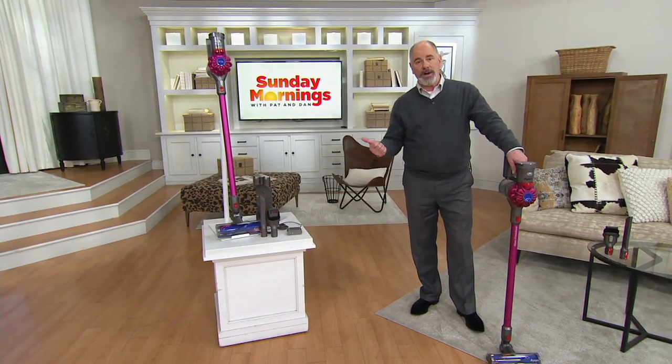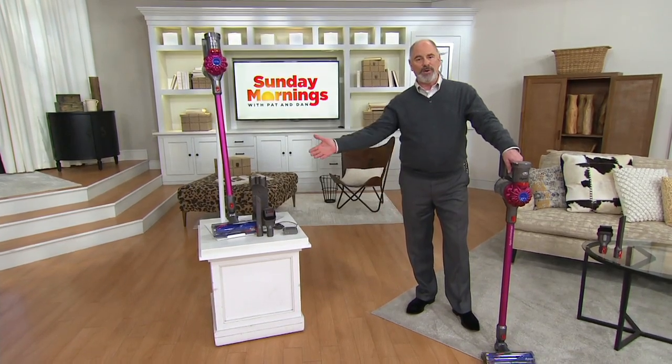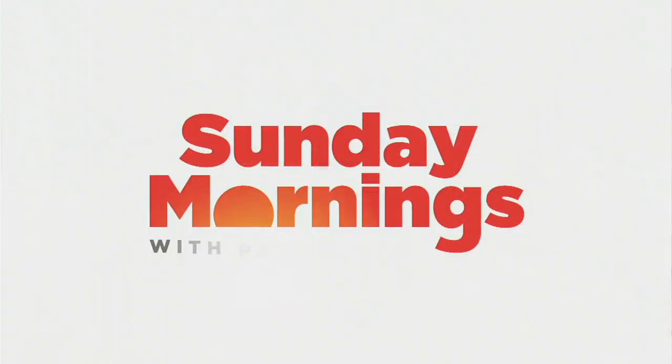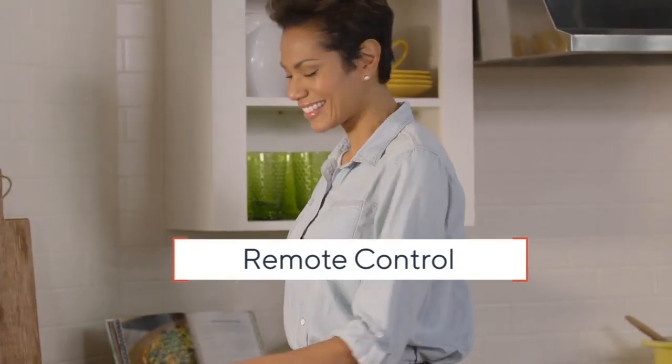You have an opportunity to put it on EasyPay. Love being able to bring you things like this for Sunday Mornings with Pat and Dan. Coming up, our Today's Special Value. More and more of us are turning the music up — it really changes our mood at home. And to be able to bring to you...